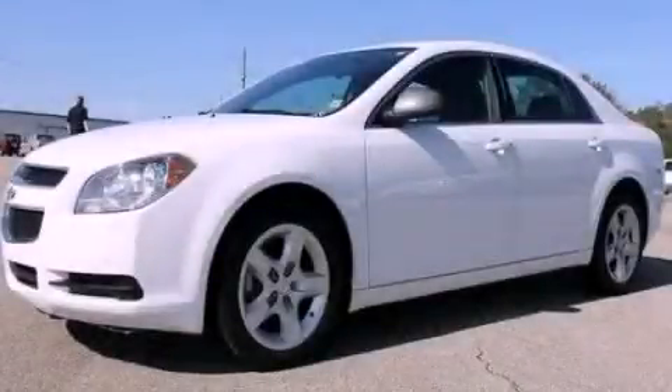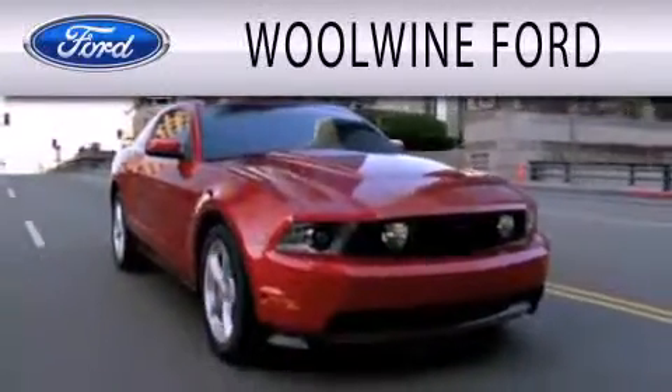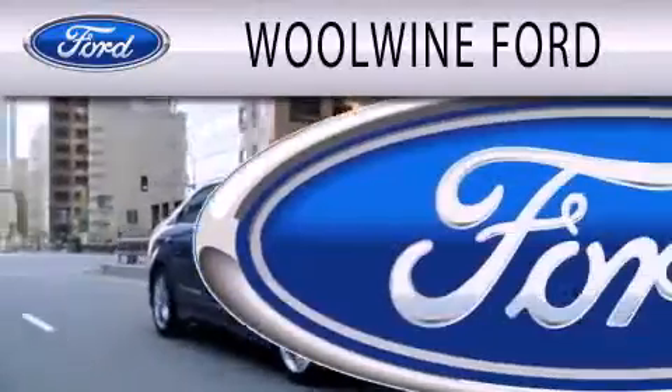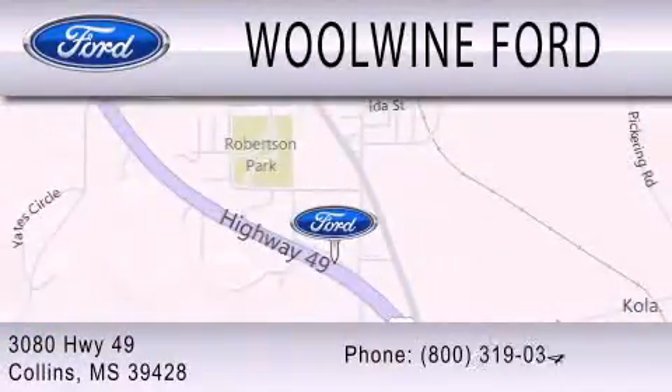Call now to find out how you can own this breathtaking vehicle. Wind Forward is dedicated to doing everything possible to ensure that the experience you have selecting your next vehicle is as pleasant as possible. We are located at 3080 Highway 49 in Collins.